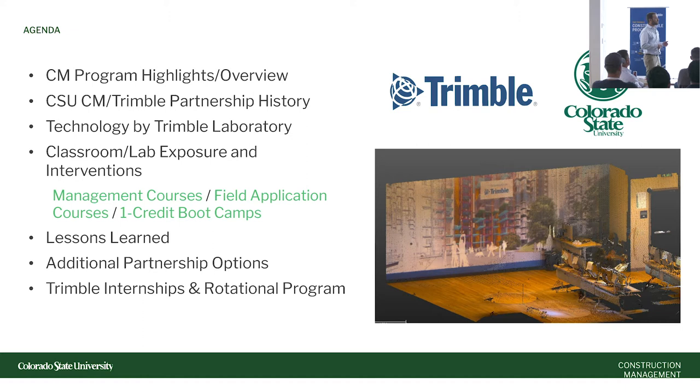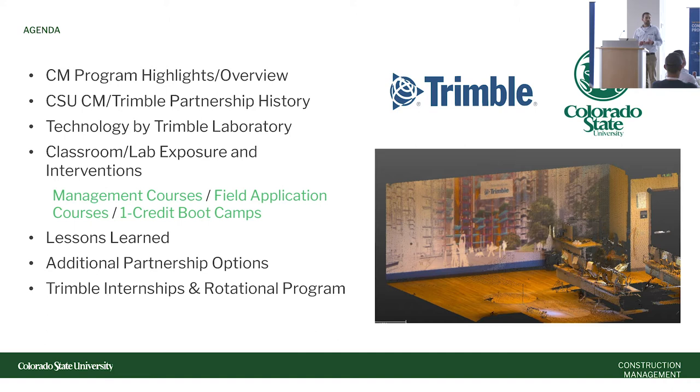We'll cover a couple of different interventions — classroom and lab interventions. We'll talk about some management course work, some field application courses, and these one-credit boot camps. Keeping up with technology is a challenge, and these five-week boot camps allow us to pilot Trimble tools in more of an experimental course environment, build on those, and then take that piloted information and the assignments themselves and move them into our full-time core classes — estimating, scheduling, all those classes.